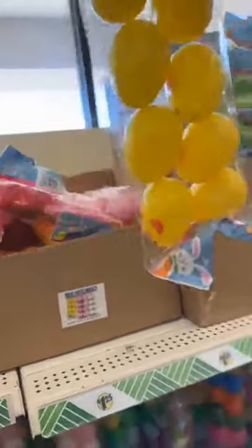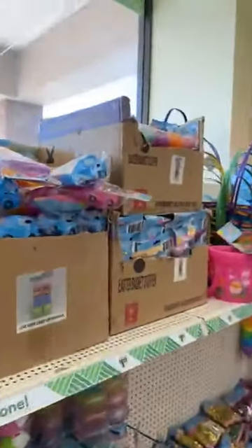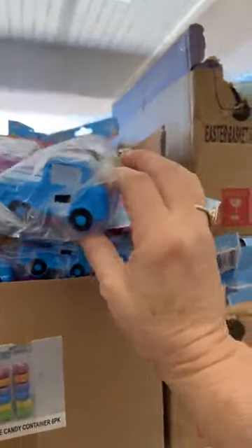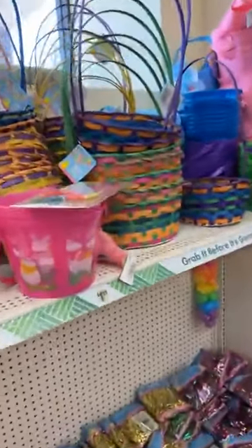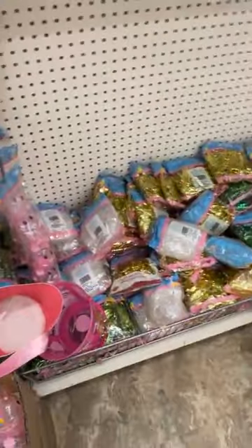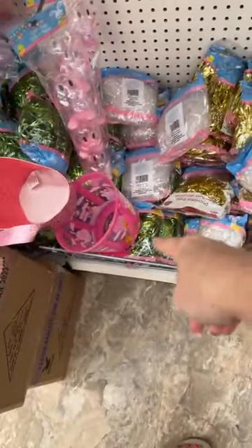They even have the little chickies. They have trucks, y'all. They have the Legos. They have the cute baskets that we all used to have as a kid. And I love the color of grass they have, starting with that aqua color, the traditional green, and the one that has all the different colors. The white one is really, really pretty.